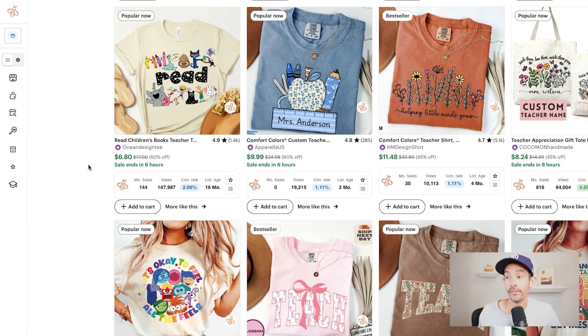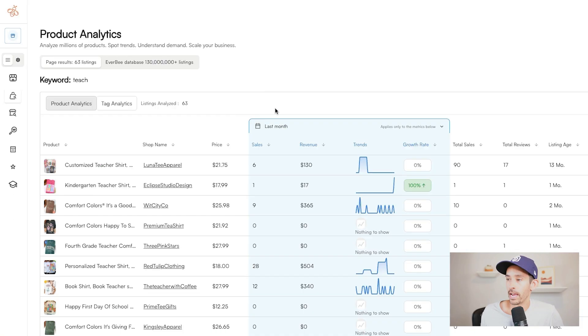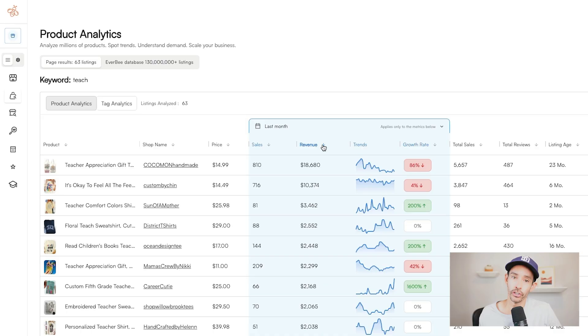To get a quick sales snapshot and see which designs are selling best, I'm going to use Everbee to view the product analytics. Everbee is my favorite product research tool because it allows you to quickly find winning products that you can use to create original designs for your niche inspired by bestsellers. You can try Everbee for free by clicking the link below this video, or get a special offer on the growth plan, which is what I use.